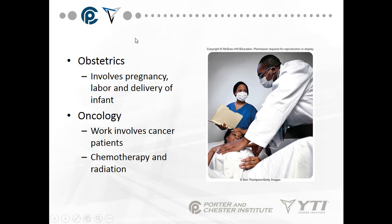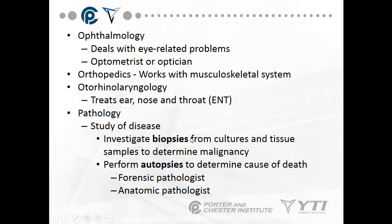Obstetrics involves pregnancy, labor, and delivery of the infant. Oncology work involves cancer patients, chemotherapy, and radiation, and there are subspecialties for every organ that can have cancer in the body. Ophthalmology deals with eye-related problems, anywhere from being cross-eyed, far-sighted, or nearsighted, to macular degeneration. Optometrists or opticians can check your eyes, while ophthalmologists can work on your eyes.